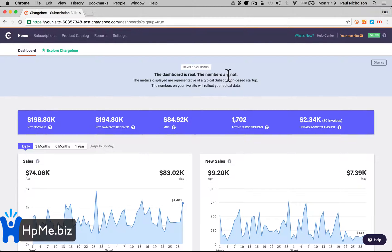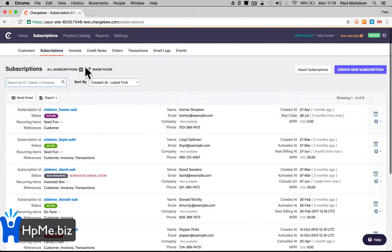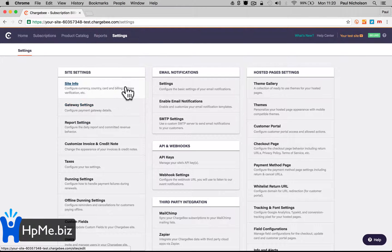I would recommend you don't do too much in the test site because when you go live, you have to do it all again. So the main sections are: subscriptions — all the people that have signed up; products — stuff that you're going to sell; reports; and settings, where you can change everything on the site.